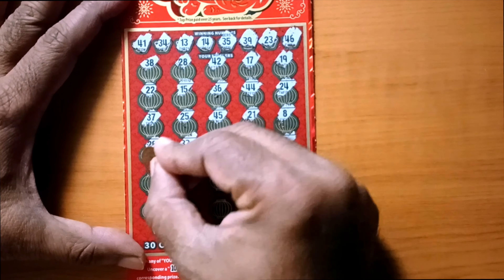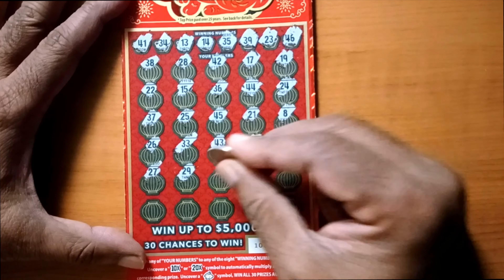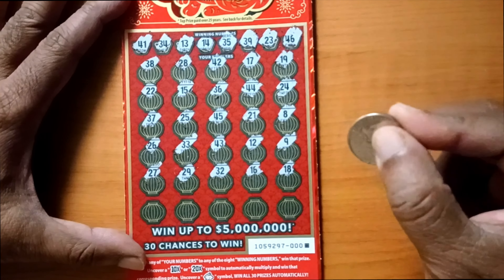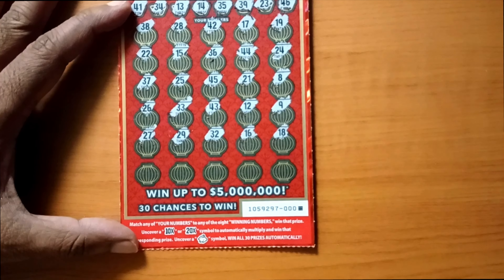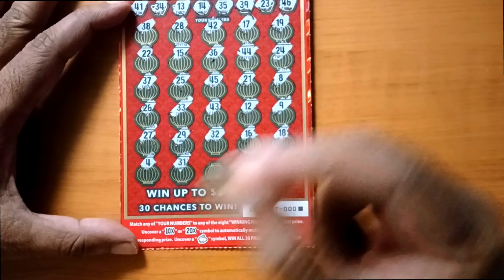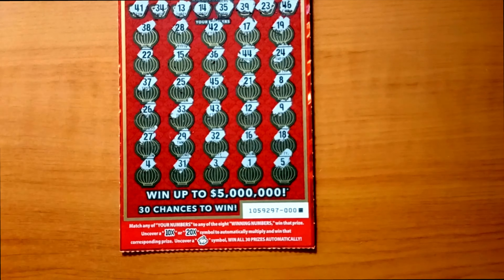9 — no. 27 — no. 29 — no. 32 — no. 16, 31, 16 — no. 18 — no. We have the last row left, let's see if we can match any one of these numbers. Number 4 — no single digits. 31 — no. 3 — no. 1 — no. I don't think we are going to match anything.